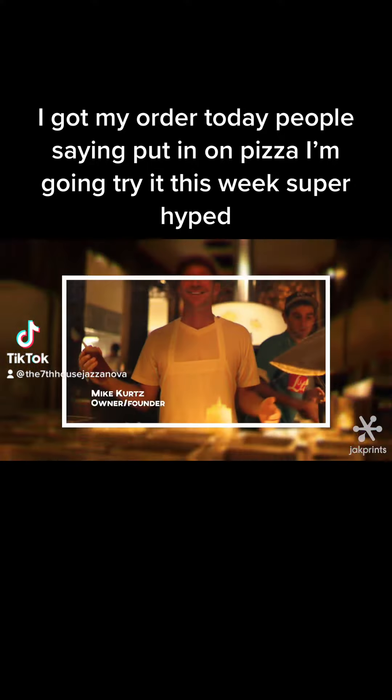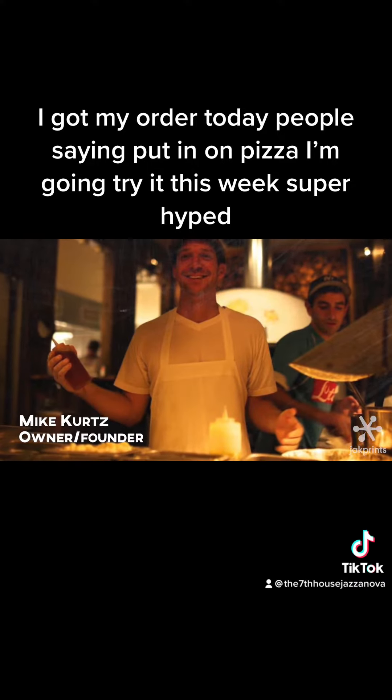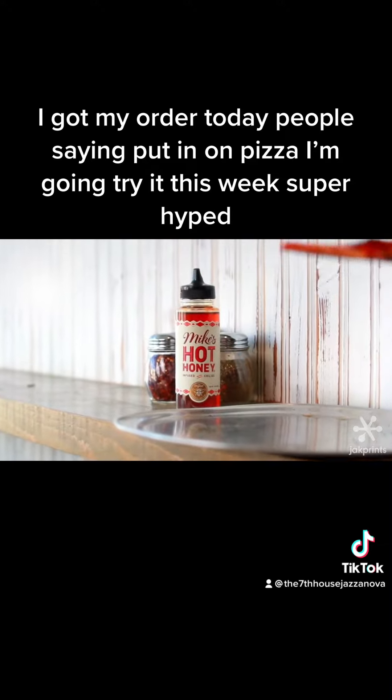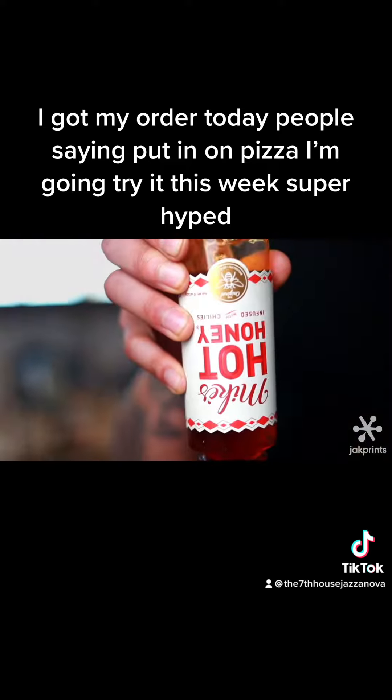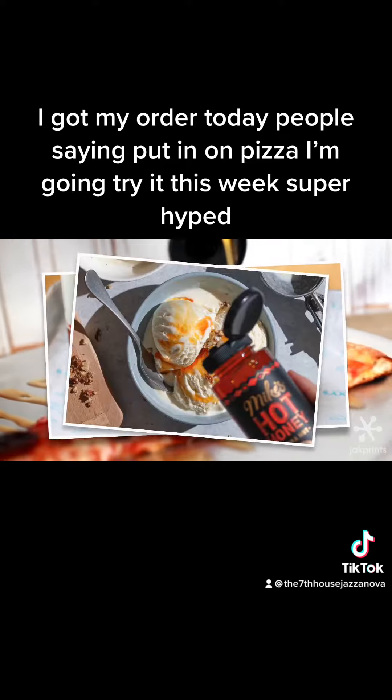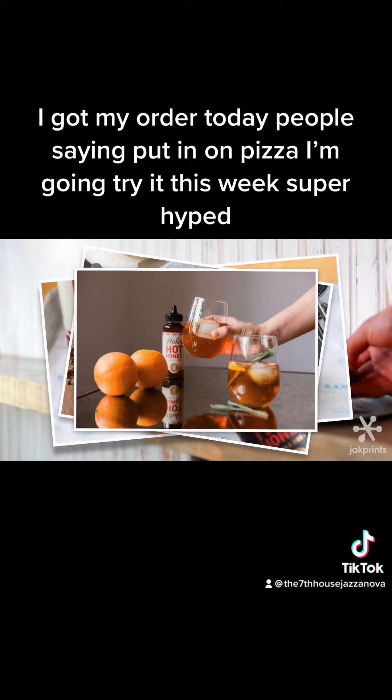I'm Mike Kurtz, founder of Mike's Hot Honey. Mike's Hot Honey is a chili pepper-infused honey. It's a multi-purpose condiment that can be used on everything from pizza to fried chicken, ice cream, and even mixed into cocktails.